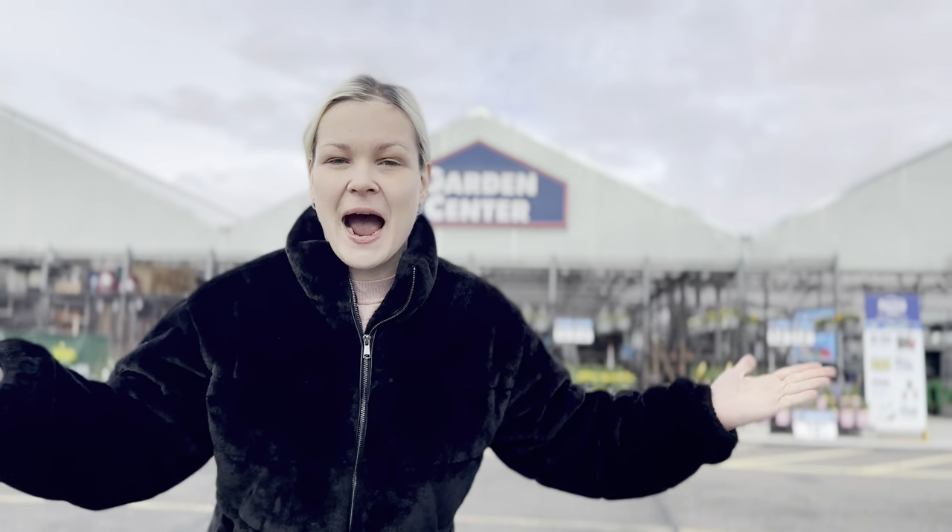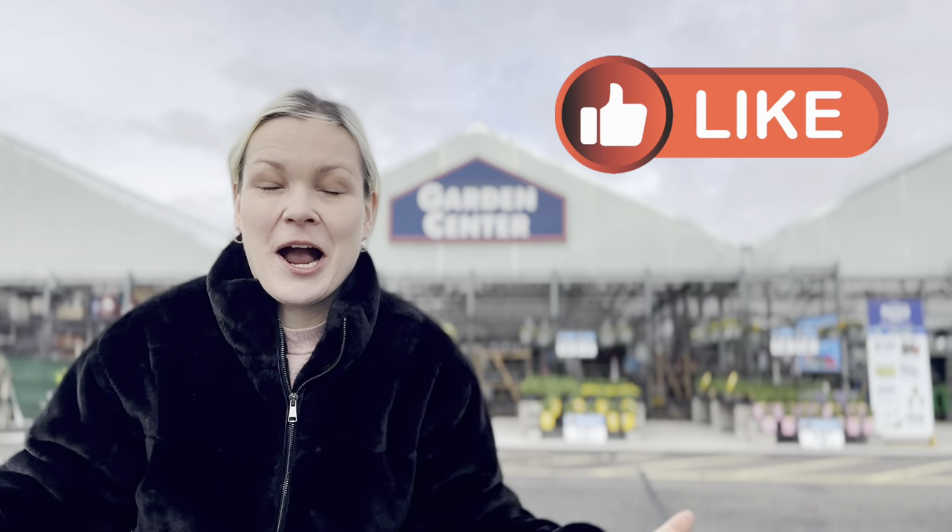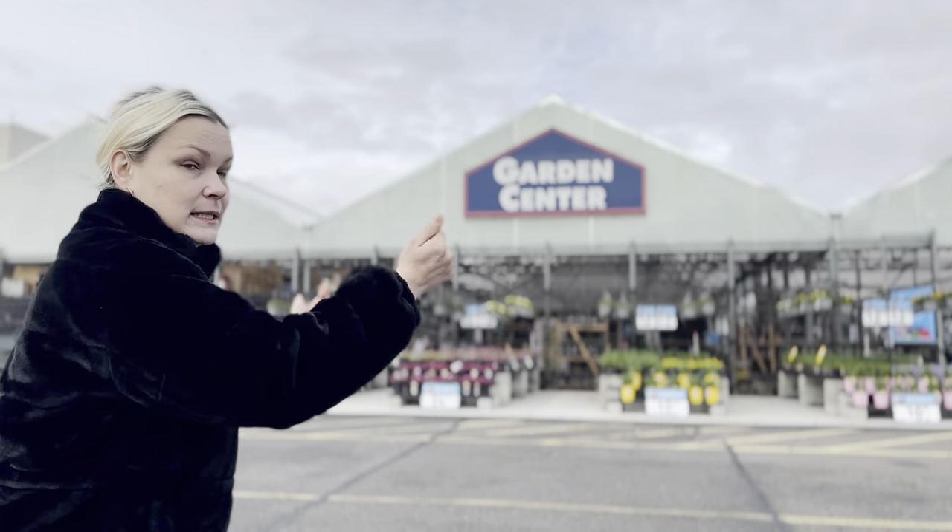Here we are, guys. We are back at my local Lowe's Garden Center. I am so excited because I am seeing all these beautiful new spring plants. Just a week ago the tables and shelves were empty here in Long Island, New York, Zone 7A. And today they are full and packed with beautiful new plants. I can't wait to get this beginning of April 2024 Lowe's Garden Center inventory tour started. Come with me, let's get gardening.